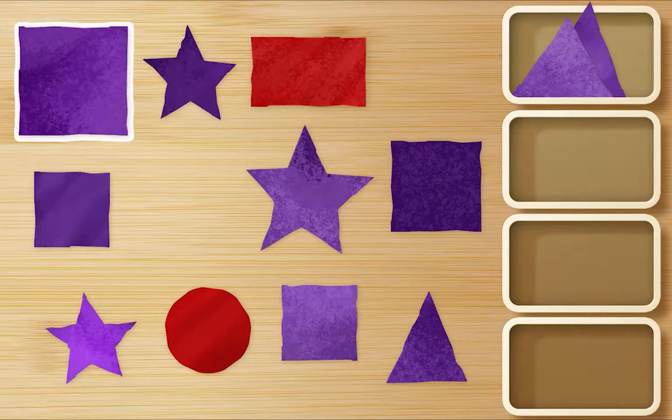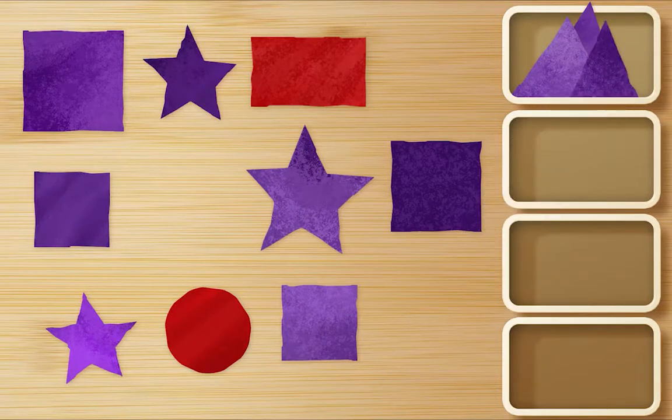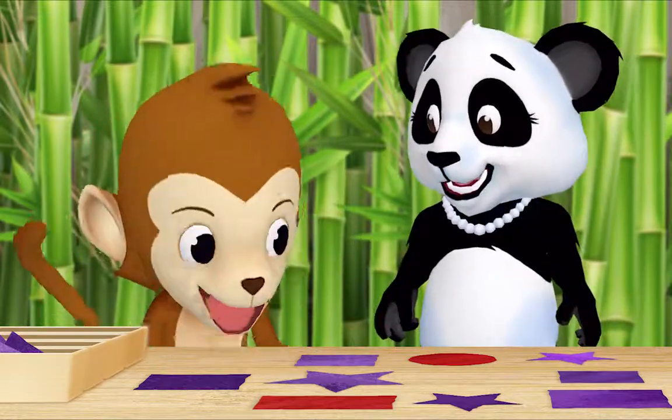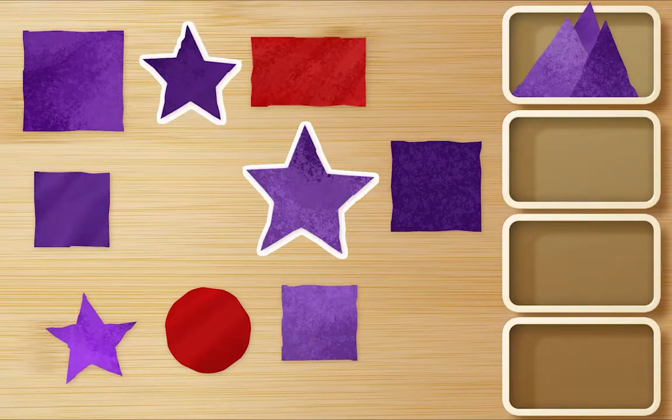We only want purple triangles. Oh, right, I forgot. There's another one. There's another one. Thank you, Monkey. Now let's gather all of the purple stars. Okay. Here. Here. And here.